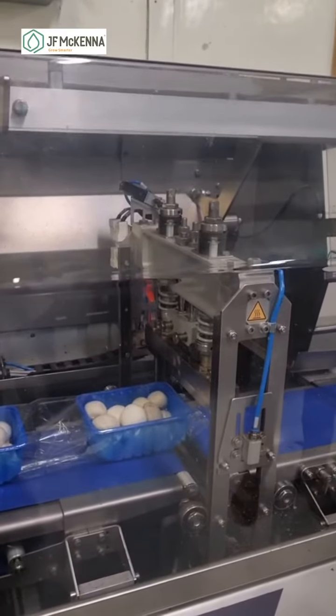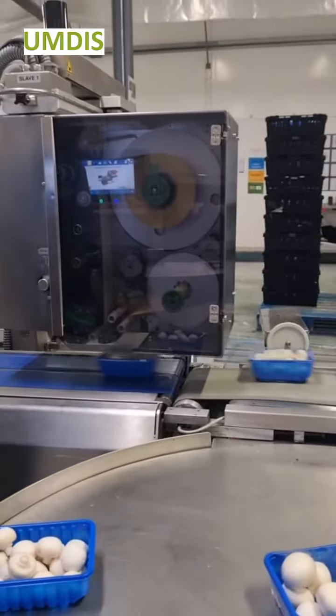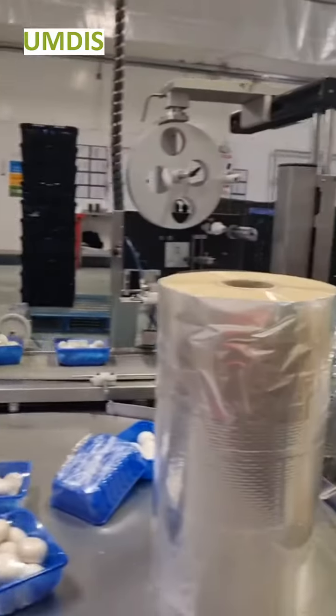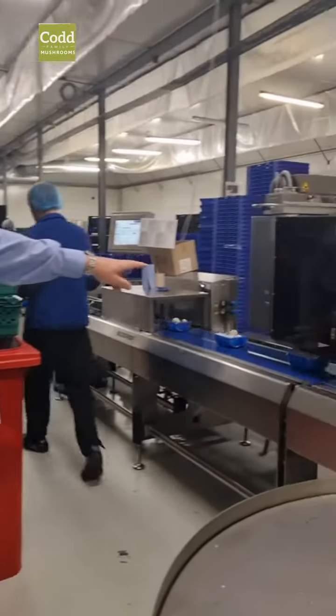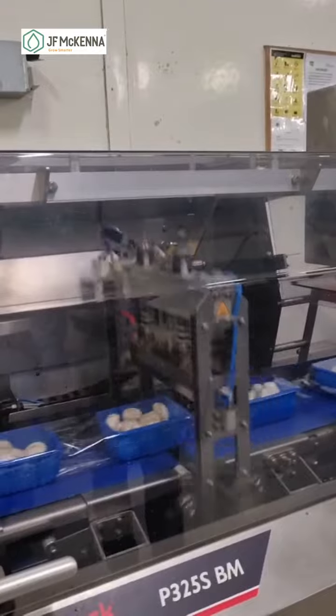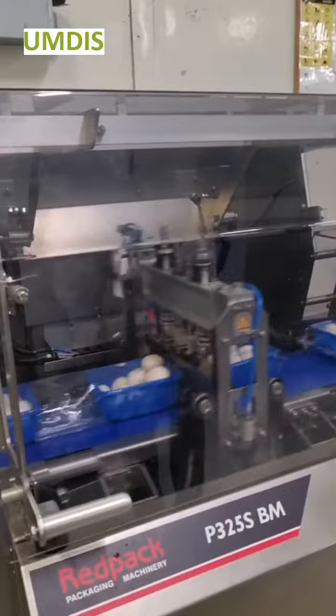We're packing for some of the supermarket chains. This is overwrapping and this is floor wrapping. This machine is currently working at two packs a second — so 120 packs a minute — though it slows down a bit with stops and starts. This one is also set for two packs a second but has more stops and starts.